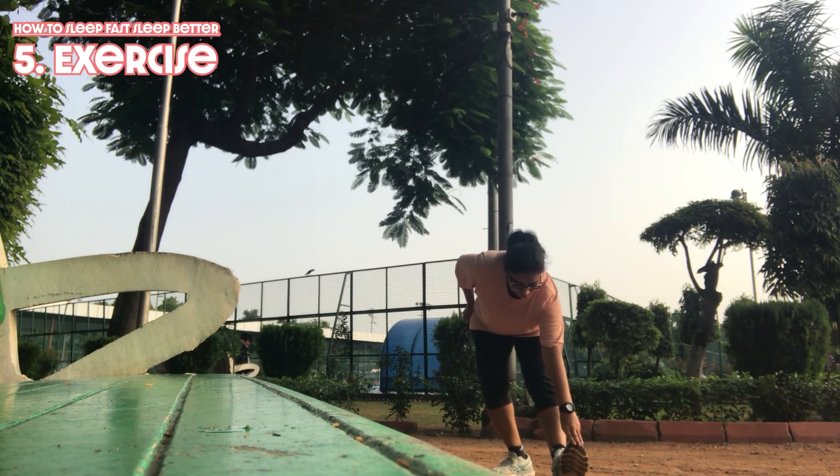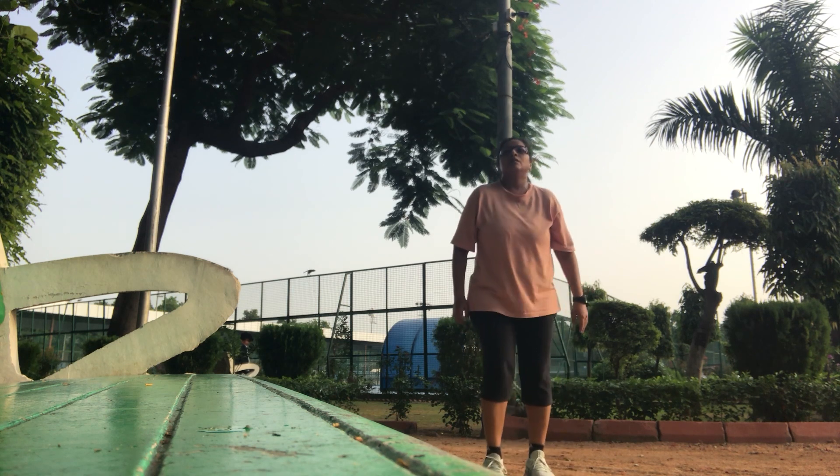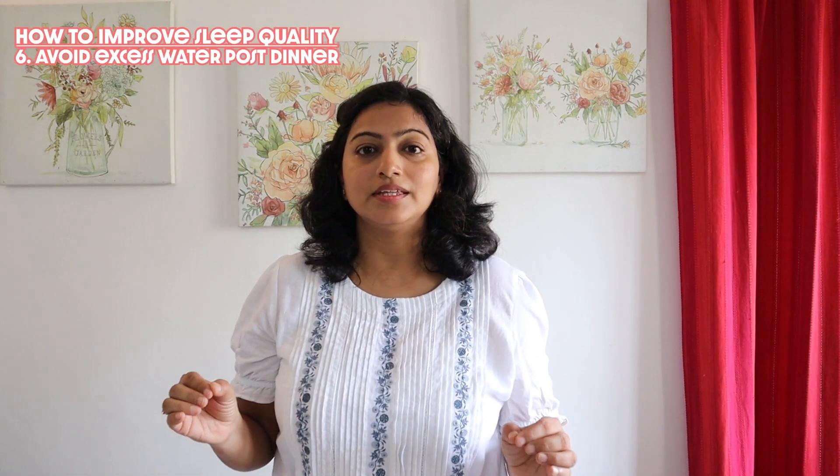A morning exercise session will keep you active and energetic during the day and you will get a very sound sleep at night. If you can't exercise in the morning, then anytime during the day is fine, but before 7 p.m., because intensive workouts tend to boost our energy levels and doing it after 7 p.m. may interfere with your sleep. Also, avoid having excess water after 9 p.m., as it will make you go to the washroom frequently and give you a disturbed sleep.